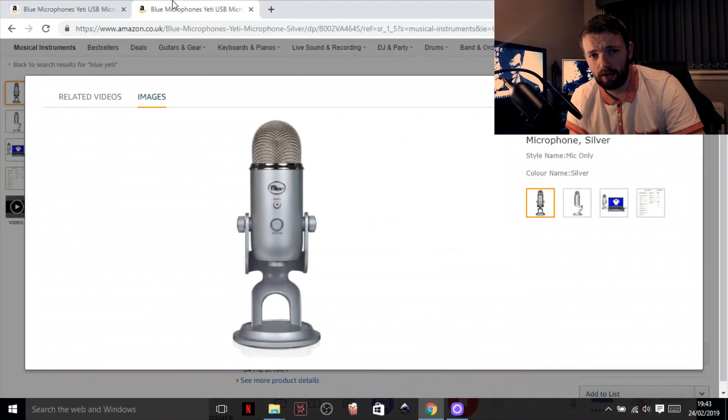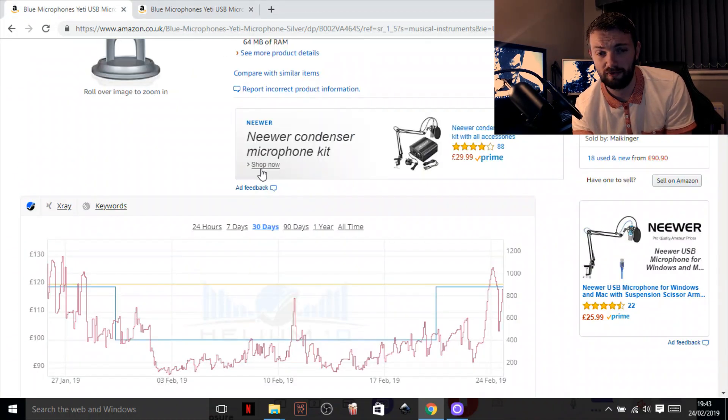Bear with me as I switch over and I will show you exactly what I found. So for this example I'm on amazon.co.uk and I am just looking at the Blue Yeti and the Silver Blue Yeti — this is the microphone I'm using now. I will just show you exactly how this plugin works; it works fairly similar to the way Kipa does. So we just scroll down underneath the listing.